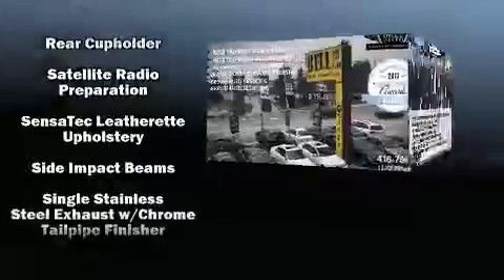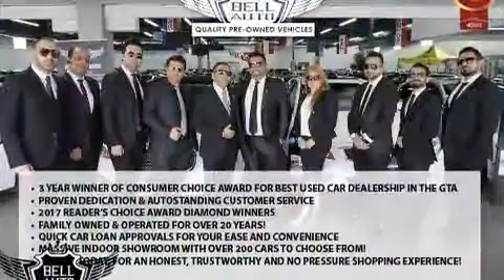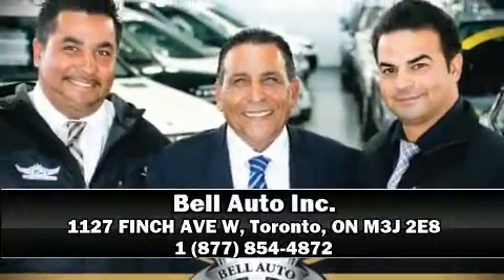Sophisticated all-wheel drive technology maintains a firm grip on the road. Come down to our dealership. You'll get a great vehicle at a great price.